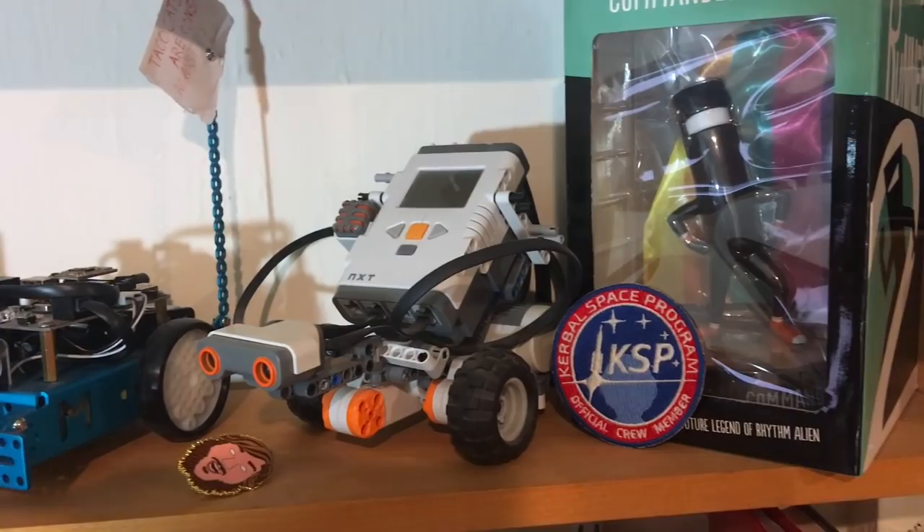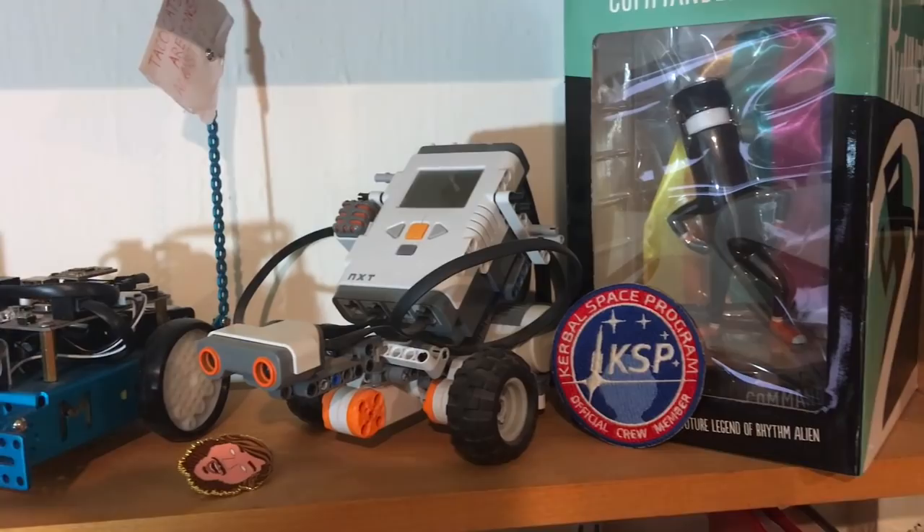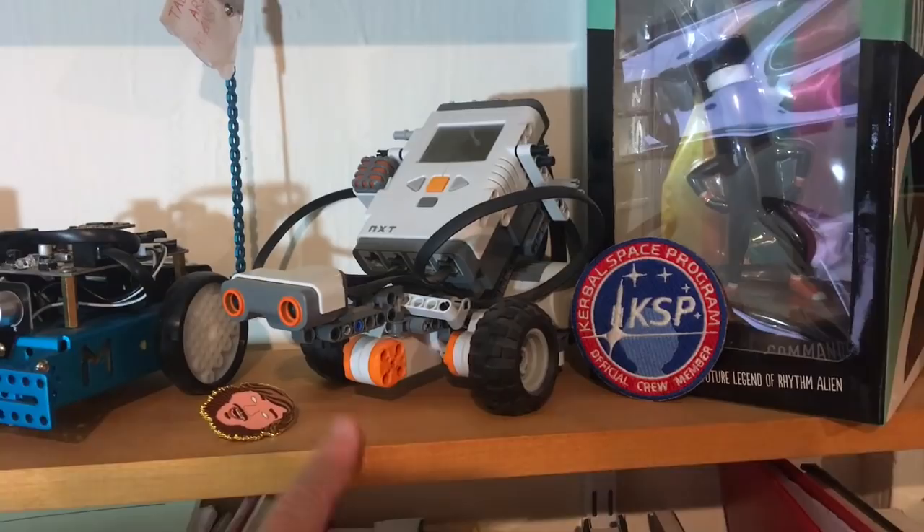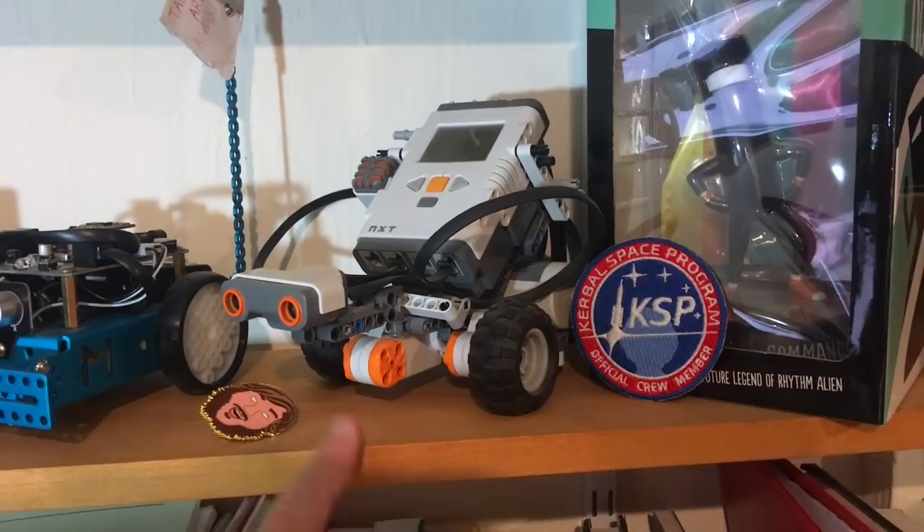There are a couple of robots — I occasionally experiment with these. This is second-gen Lego NXT, and this is a Makeblock mBot. It's great for kids — I think it's better value for money than the Lego, but it's a lot easier to get kids to play with Lego. There's also a Commander Video figure because I like it.